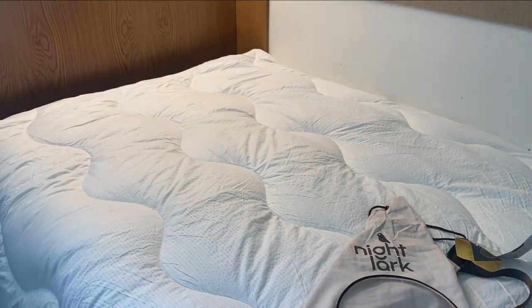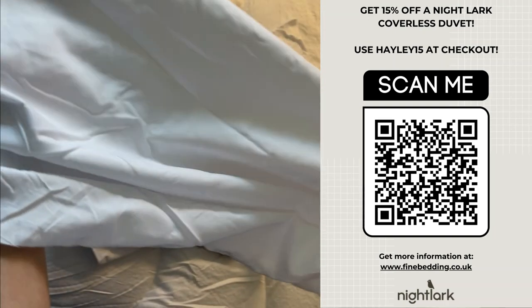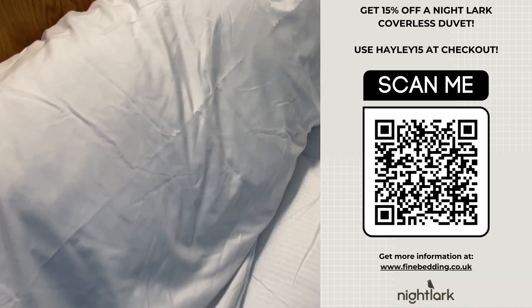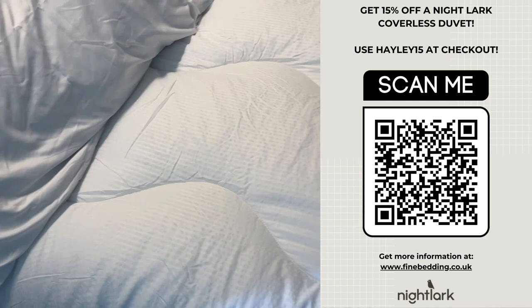This gives you more time for studying or hanging out with your friends. If you're looking to purchase the coverless duvet, go ahead and use discount code HAYLEY15 and you will get 15% off your purchase. The Night Lark coverless duvet is the perfect choice for students — comfort, convenience, and savings all in one duvet.